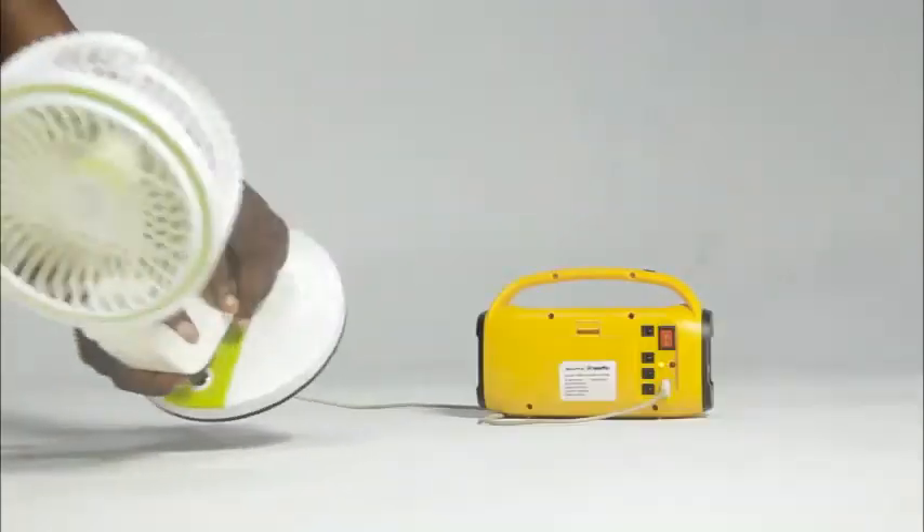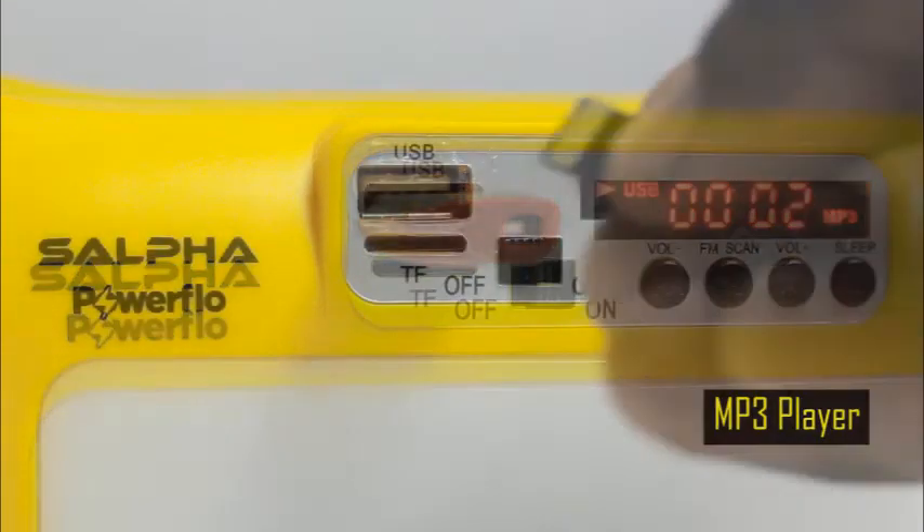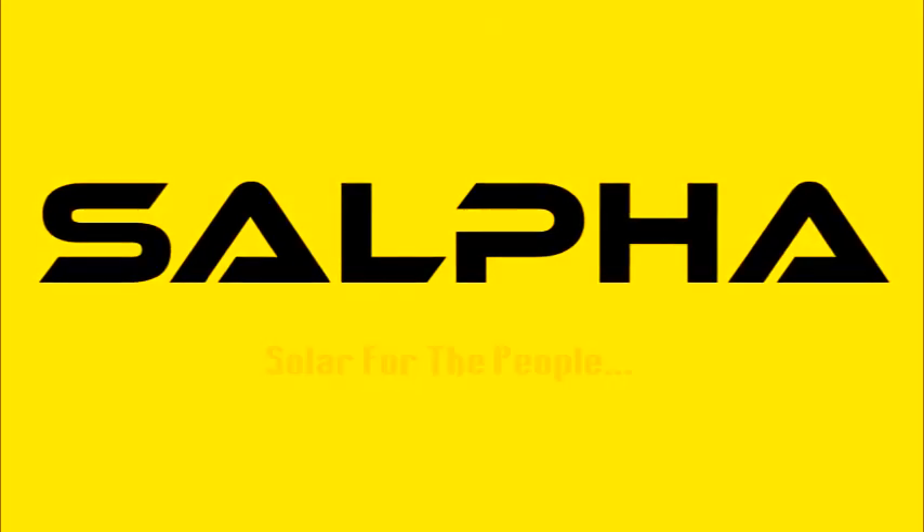The Powerflow comes with an inbuilt FM radio, Bluetooth function, and MP3 playback from your flash drive and memory card. Solve for energy. Solar for the people.